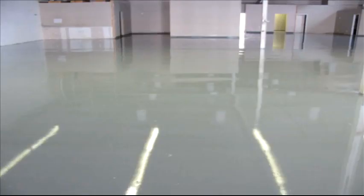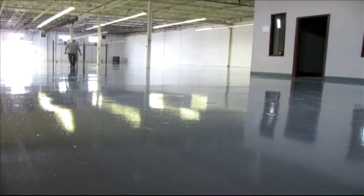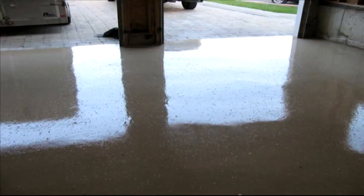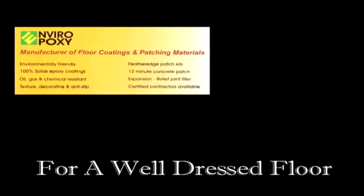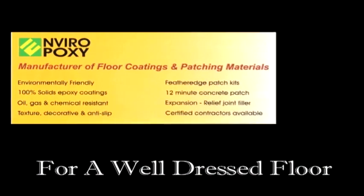Enviro Epoxy is the only floor coating company that manufactures, prepares, and coats industrial floors in Canada. Because we have control over the whole process, we ensure that you will receive the highest quality floor coating in the country.